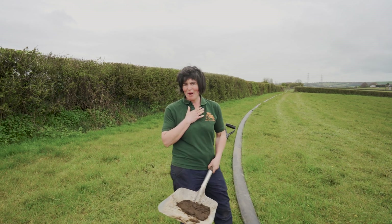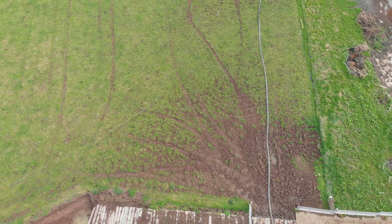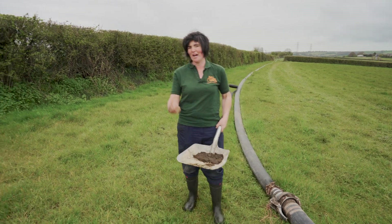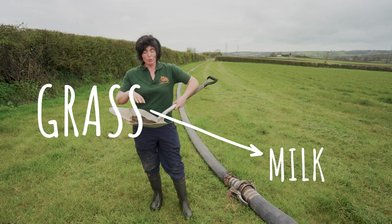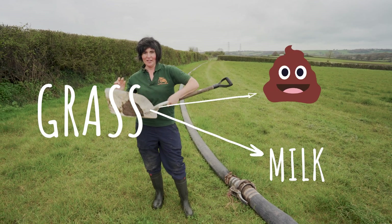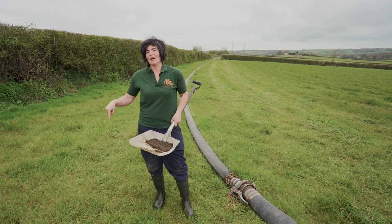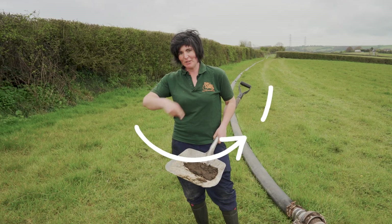That is about 500 meters of pipe and it goes another 500 meters in that direction — it's bringing the fertilizer out to the field. So cows eat grass, convert it to milk, and also convert it into cow pats. That gives us two things: food and fertilizer. We make sure the pat gets back on the field, back into the ground, grows the grass again — it's one big cycle.